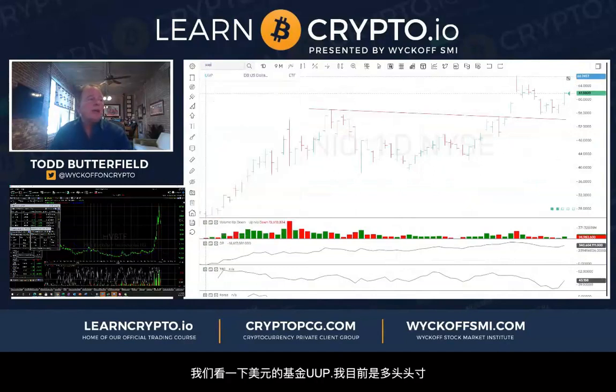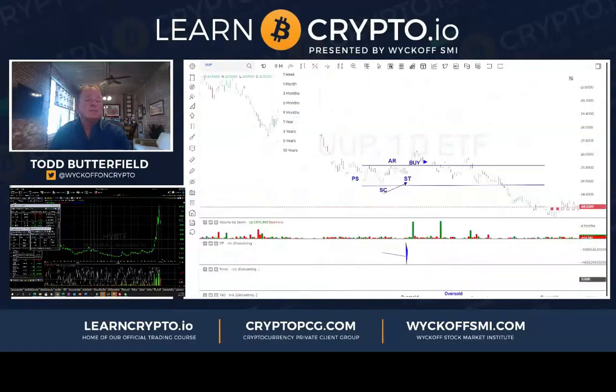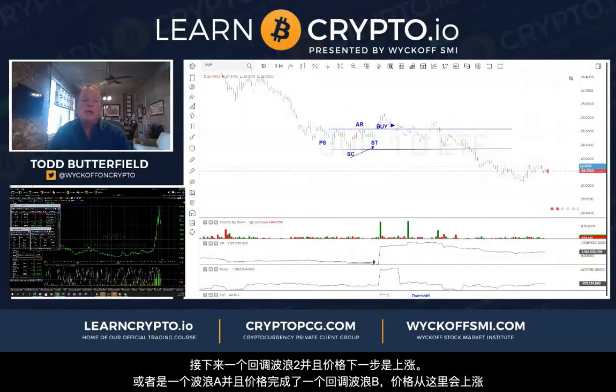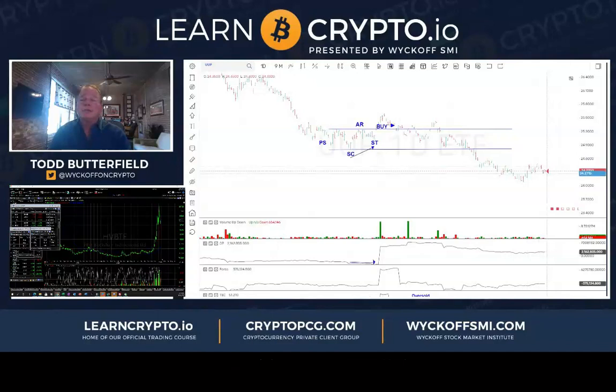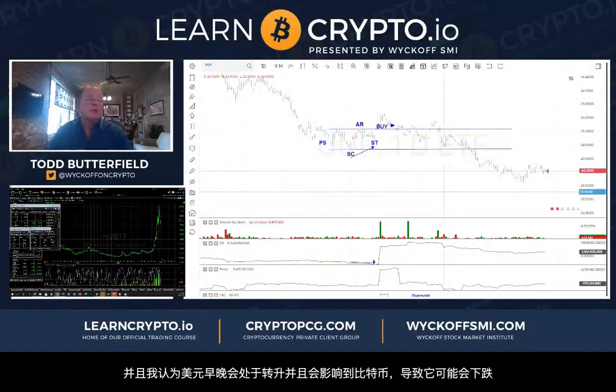Let's go back and look at UUP — I've had a position here with some small losses. UUP is a long dollar ETF. I'm hoping we've done maybe a wave one up and a wave two down here, ready to go higher. If not, we're going to go to one more new low and then finally have a much stronger rally. Sentiment against long dollar is hugely negative — I would think the dollar's got to have a rally here, which is going to hurt Bitcoin.